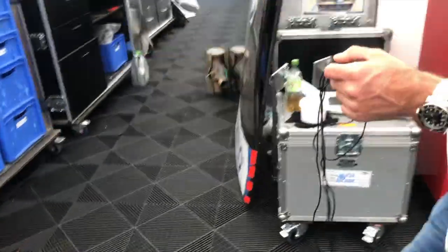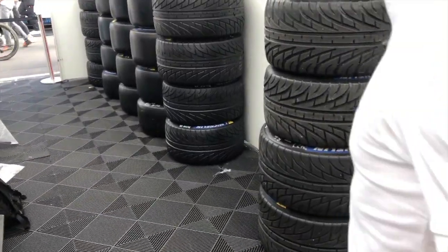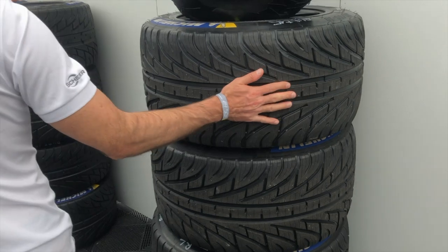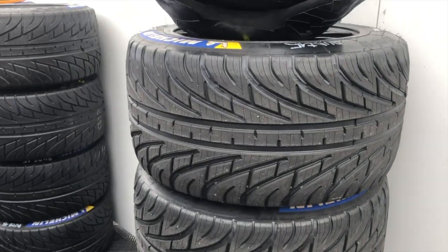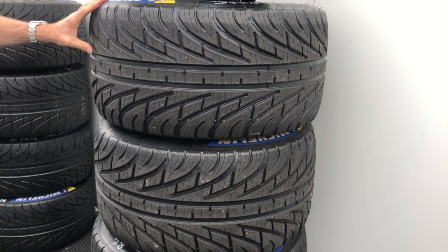Erst einmal die Felgen und dann natürlich die Reifen – davon gibt es verschiedene Ausprägungen. Hier haben wir zum Beispiel die Fullwet Michelin Reifen, die logischerweise verwendet werden, wenn es stärker regnet.